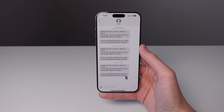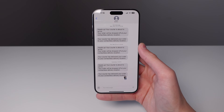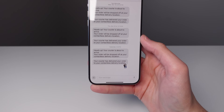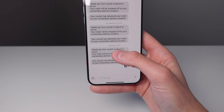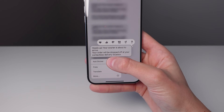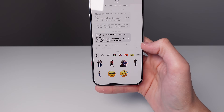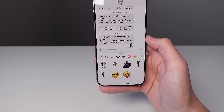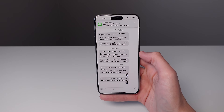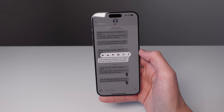Another feature in 17.2 is for iMessage. You're now able to send one of your own stickers as a reaction to a message. Simply press and hold on the message you want to react to, and you'll notice a new button called Add Sticker. If you click on this, it pulls up all of your stickers. You can pick one and tap it, and you're now able to react in a much more personal way instead of the simple tapback options we had before.